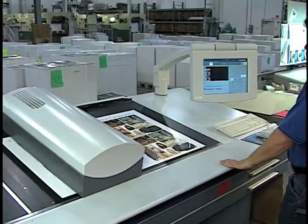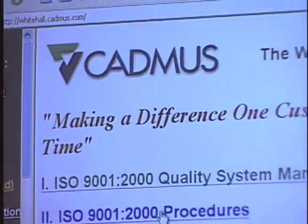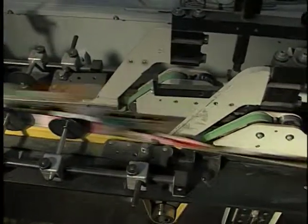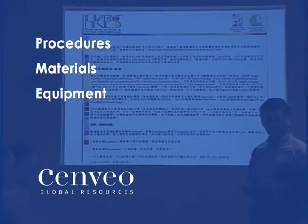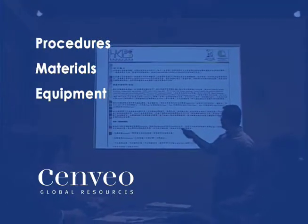These regional manufacturing plants then output calibrated plates and use work instructions from our account management team to drive production. By using proven procedures, materials and equipment, we help ensure consistent production results and quality at every location.